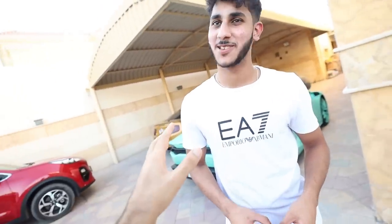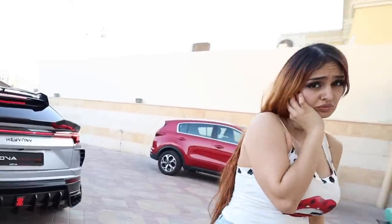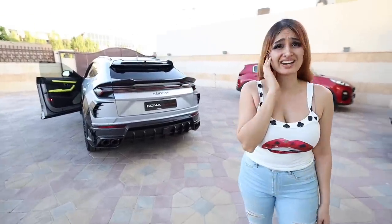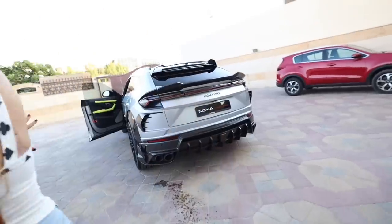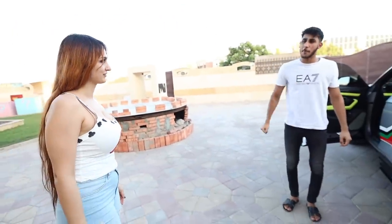The best part about this car is the way it sounds. Ahmed's going to switch it on right now. We heard it before you got here — this is the loudest Urus I've ever heard, by far. Ahmed switches it on... No, that's so loud! It's an honor to be spat on by this amazing-looking Urus. That is the loudest Urus I've heard. That was crazy.